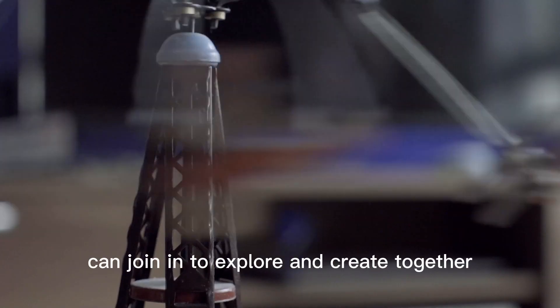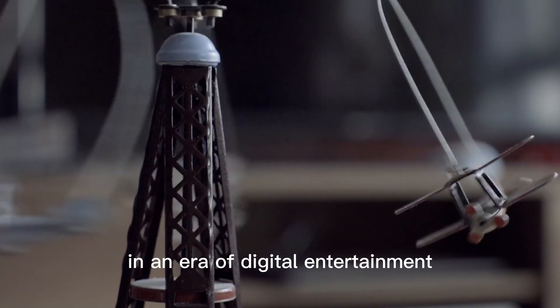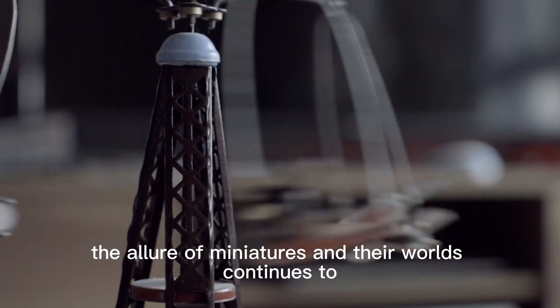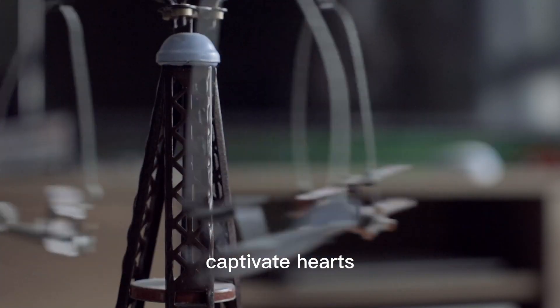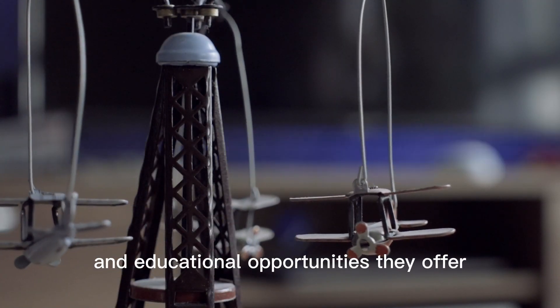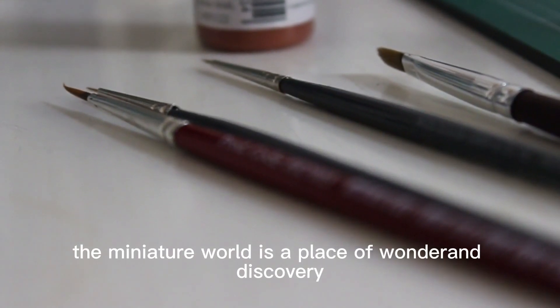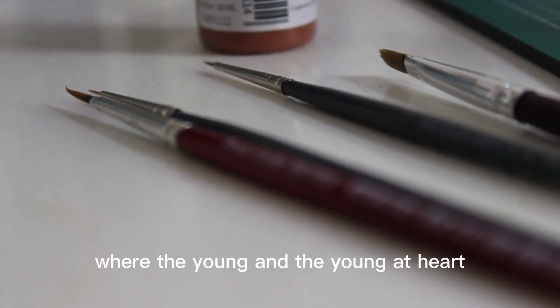In an era of digital entertainment, the allure of miniatures and their worlds continues to captivate hearts. As we witness the boundless creativity and educational opportunities they offer, it becomes evident that the miniature world is a place of wonder and discovery where the young and the young at heart can explore and create.